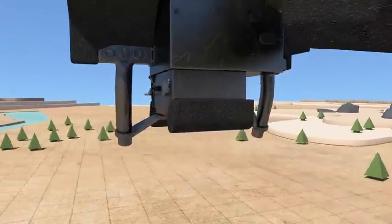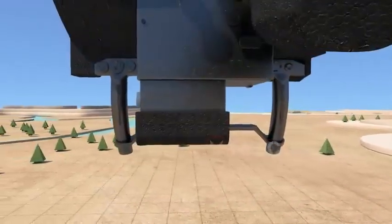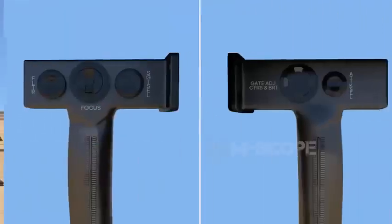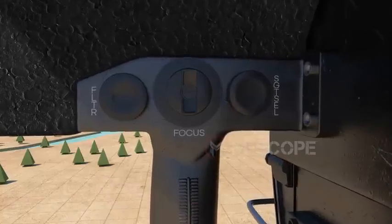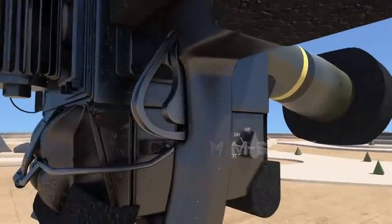The gunner uses the hand grips attached to the side of the machine to hold the command launch unit. To operate Javelin, the gunner uses the controls of the hand grips, which control almost all functions. On the left side of the hand grips, there are controls such as filter select, focus adjust, sight select, and seeker trigger.